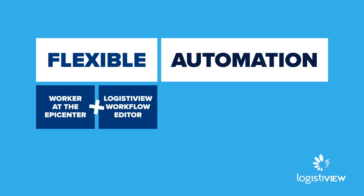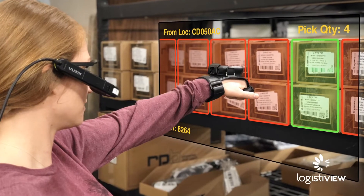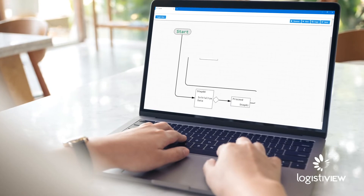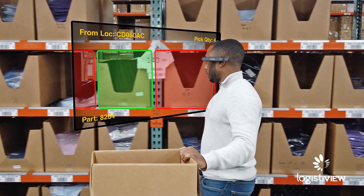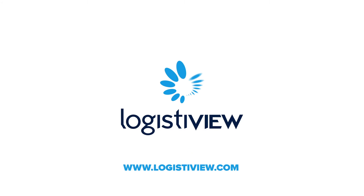LogistiView creates flexible automation by combining your warehouse workforce with augmented reality smart glasses and compelling visual and voice instructions. The result: cost-effective automation that can be rapidly installed, modified, moved, and scaled to the business needs of today and tomorrow. Contact LogistiView today to learn how you can bring flexible automation to your operations.